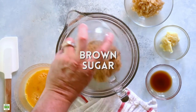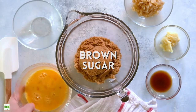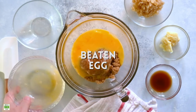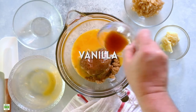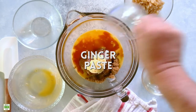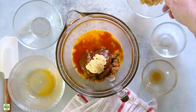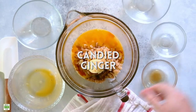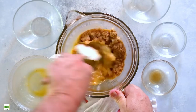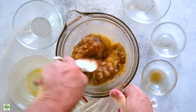Now let's make the filling. We've got some brown sugar, beaten egg, a little vanilla, some fresh ginger paste, and some beautiful candied ginger. Mix this all together and we're going to pour this over macadamia nuts. This will be the filling for the tart.